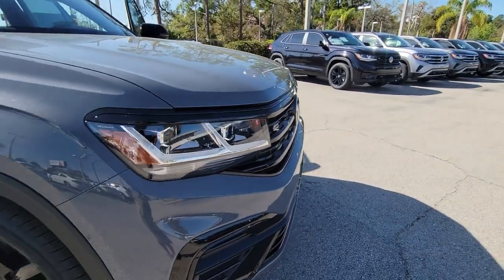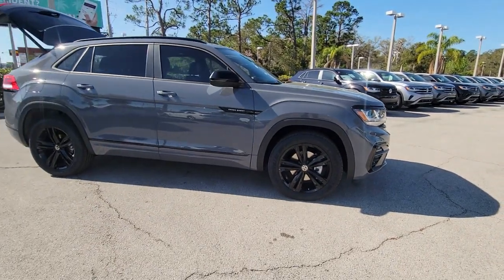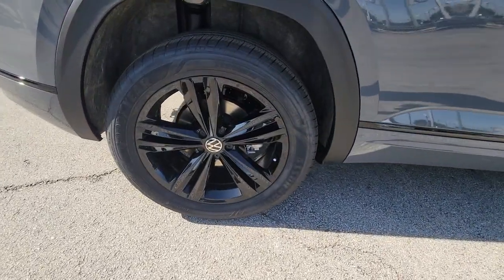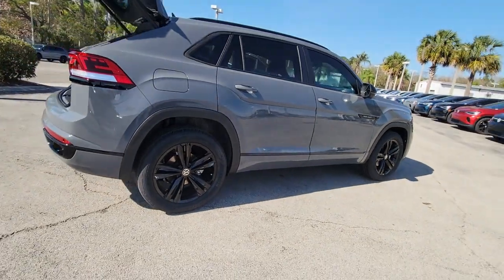Enjoy the view of this 2023 Volkswagen Atlas Cross Sport. This Atlas Cross Sport delivers bold style inside and out, from its smooth lines and modern interior to its tech-savvy passenger amenities and safety features — this svelte SUV inspires and delights.